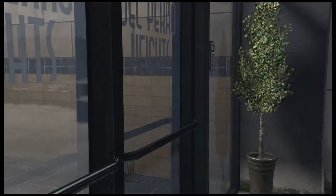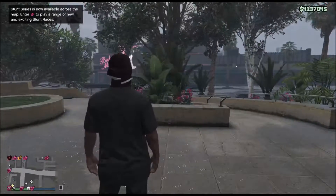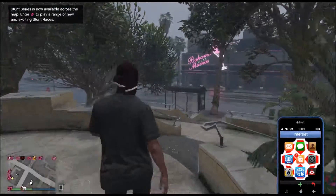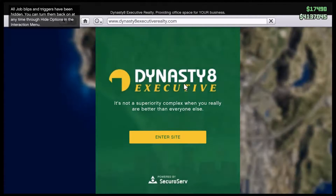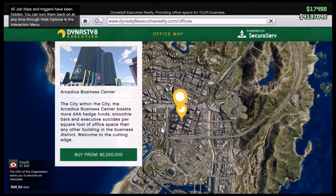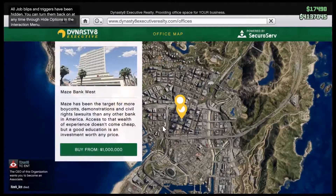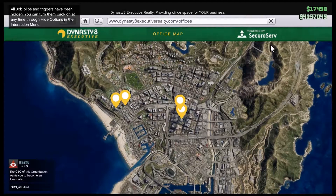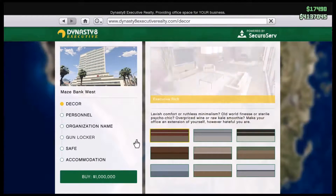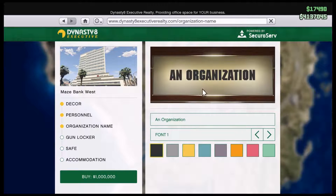So the first thing we are going to do is buy an office. Let's just go ahead and buy an office — go to the phone, and yeah, let's just go and buy one of these. I don't wanna waste too much money on this because as you can see I only got 4 million, so let's go ahead and buy the cheap one. Let's just get the cheapest one for now.